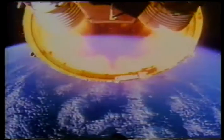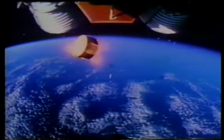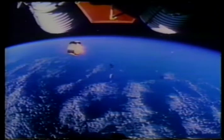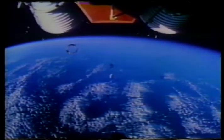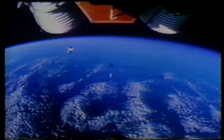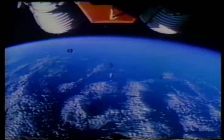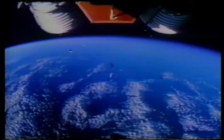We got skirt sep. Roger, we confirm skirt sep. Tower's gone. Roger, tower. Neil Armstrong confirming both the engine skirt separation and the launch escape tower separation. Houston, Apollo 11, that Saturn gave us a magnificent ride.